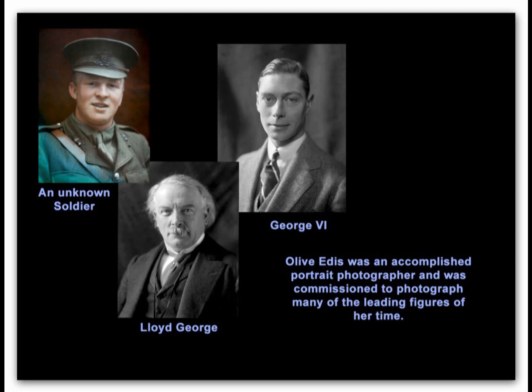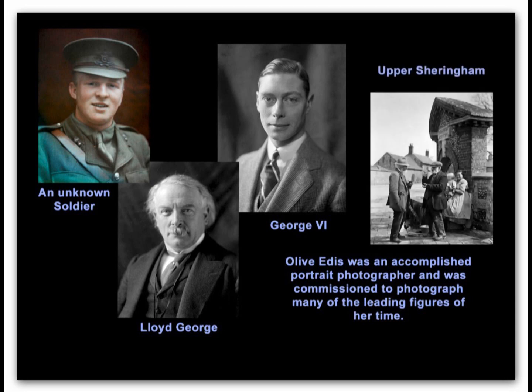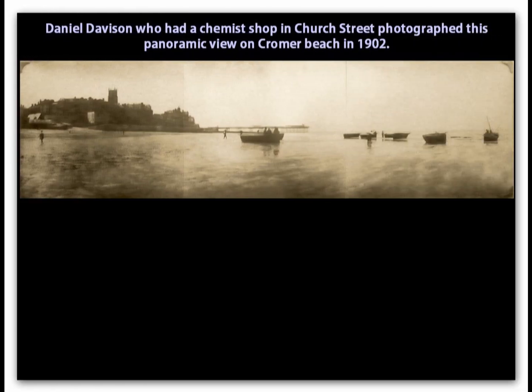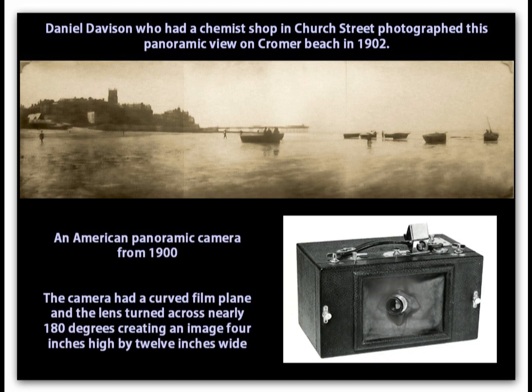Olive was in demand by the rich and famous. Her subjects included politicians and royalty, as well as local folk. This 180-degree view of Cromer Beach was taken on a single piece of film, although the print was actually made in three sections and put together. The camera had a curved film plane, so that as the lens panned across the scene, its distance to the film would be maintained constant.